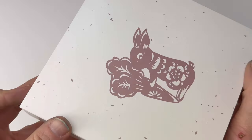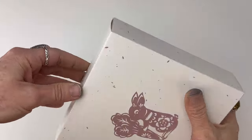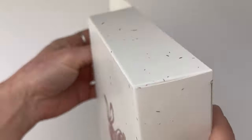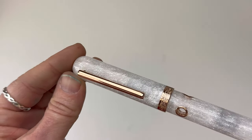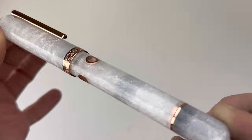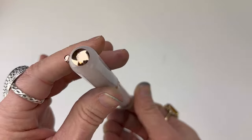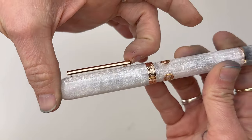Narwhal just released the Rabbit 2023 Pen of the Year Nautilus Fountain Pen, which celebrates the Chinese zodiac year of the rabbit. This pen features a stunning pearl white resin with a hint of blue and pink that create a subtle sheen-like finish. It's paired with a warm rose gold trim.